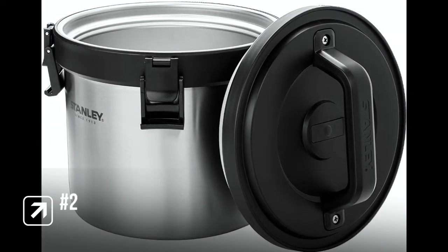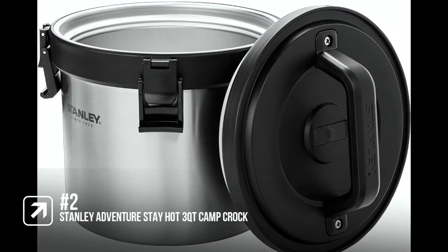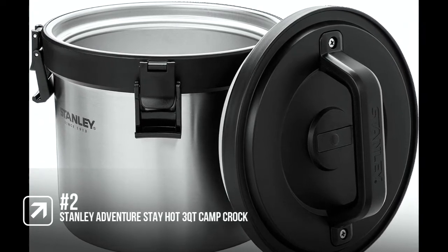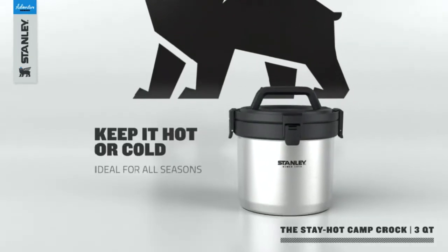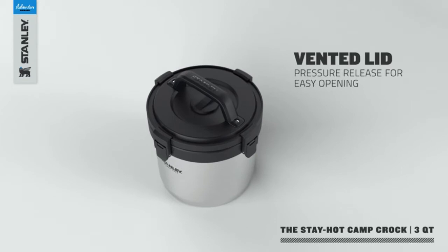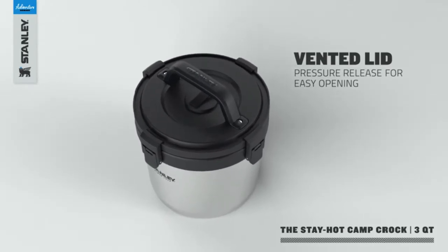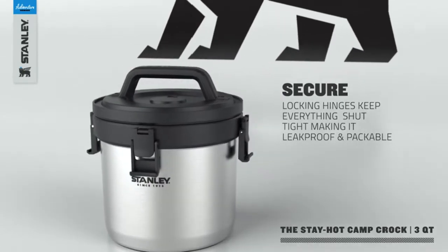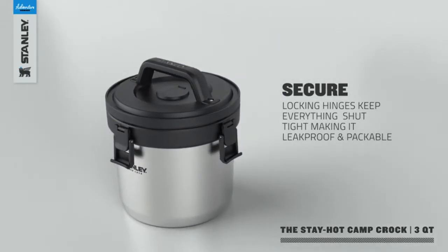In at number two on the list is the Stanley Adventure Stay Hot 3QT Camp Crock. This awesome camp food container has a double wall vacuum insulation and airtight locking lid that keeps food, soup, or chili piping hot for 12 hours, but can also keep contents ice cold for up to 16 hours. So you can fill it, pack it, then bust it out on the road to adventure.